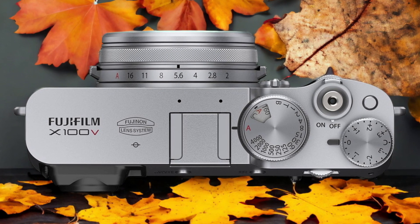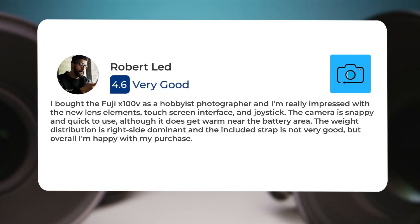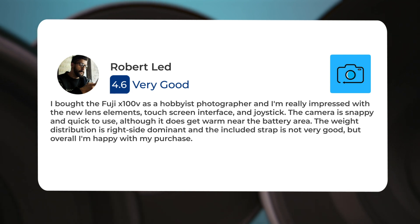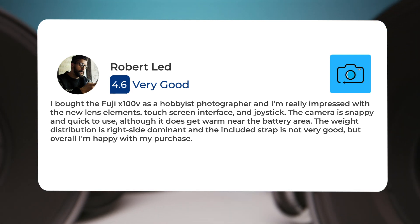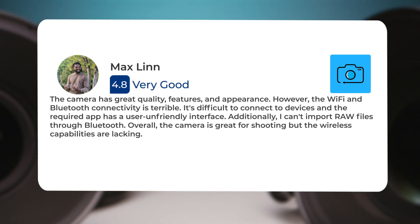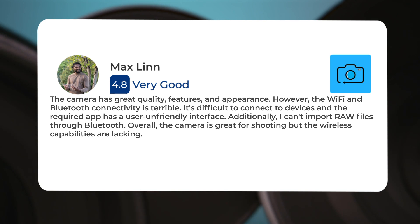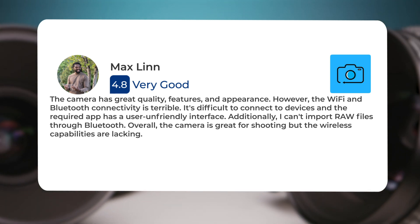Here's what people have to say about the Fujifilm X100V. I bought the Fuji X100V as a hobbyist photographer and I'm really impressed with the new lens elements, touchscreen interface and joystick. The camera is snappy and quick to use, although it does get warm near the battery area. The weight distribution is right side dominant and the included strap is not very good, but overall I'm happy with my purchase. The camera has great quality, features and appearance. However, the Wi-Fi and Bluetooth connectivity is terrible. It's difficult to connect to devices and the required app has a user-unfriendly interface. Additionally, I can't import raw files through Bluetooth. Overall, the camera is great for shooting but the wireless capabilities are lacking.